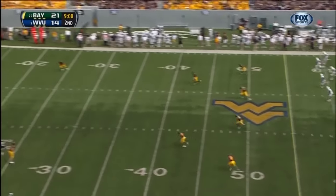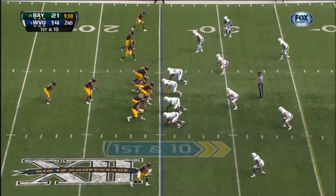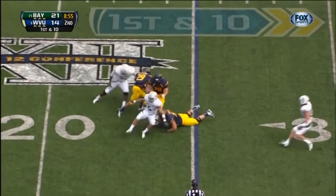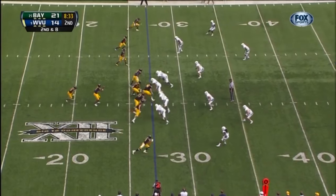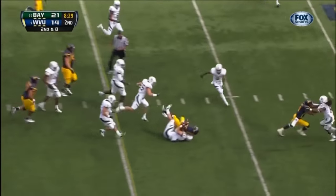Aaron Jones, line drive kick, takes a wicked hop. Dumped behind Geno Smith on play action — one pump — sets up the screen, tough catch but he brings it down. It's 21-14.